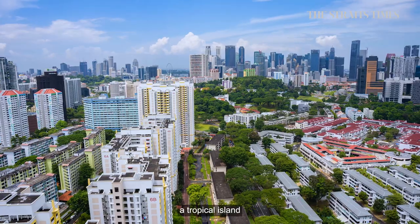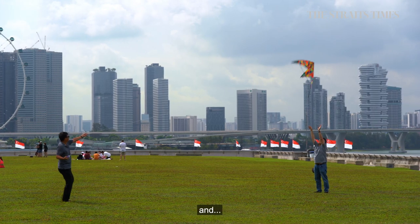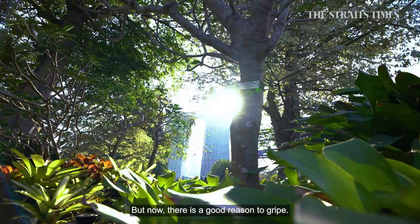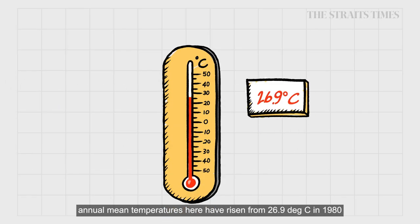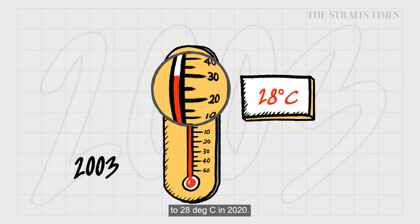Singapore, a tropical island known for its food, cleanliness and heat. In fact, the hot weather is one of our favourite things to complain about. But now there is a good reason to gripe. According to the National Climate Change Secretariat, temperatures here have risen from 26.9 degrees Celsius in 1980 to 28 degrees Celsius in 2020.